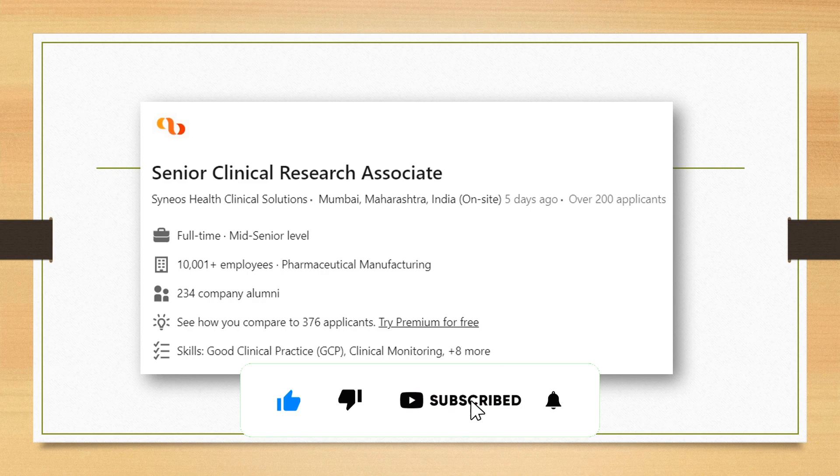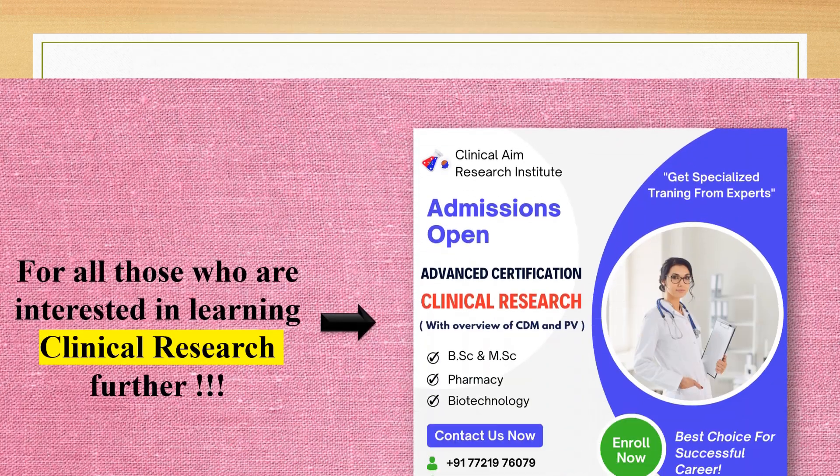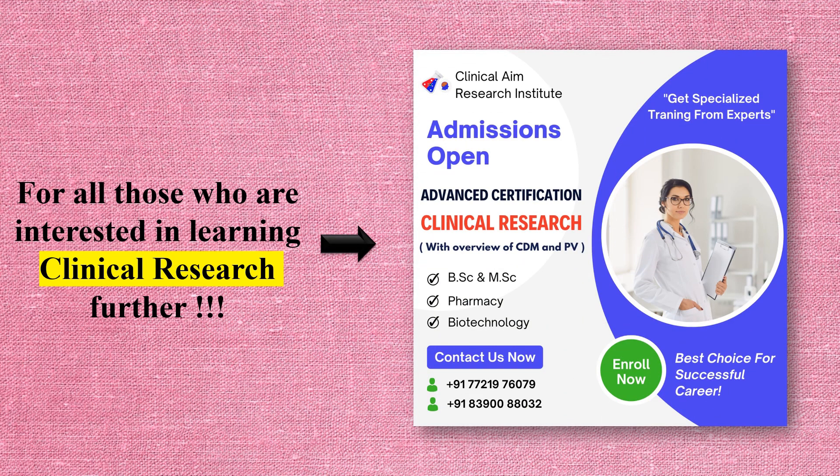Moving on to senior roles, we have a Senior CRA role with Signos Health Clinical Solutions, one of the major players in the clinical research industry. If you are a CRA looking for the next step, you can go and apply for this role — the link is given in the description. To pursue these jobs, prior knowledge of clinical research is very important.